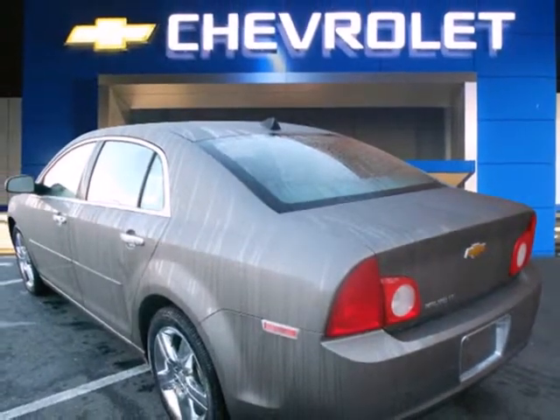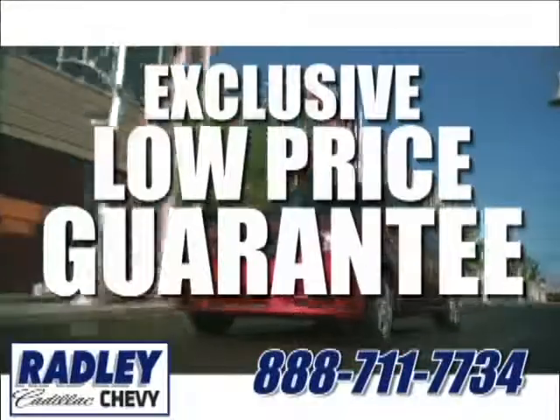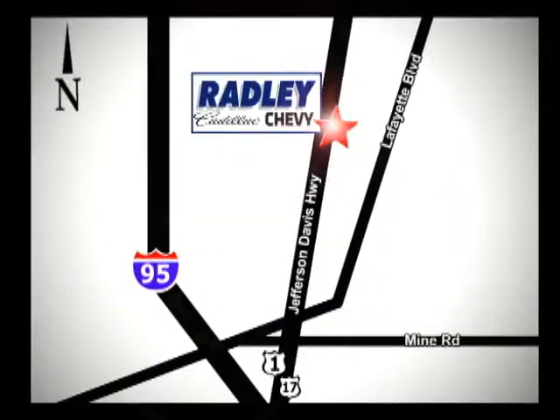See for yourself in this sedan today. We have a huge selection, exceptional customer service, and the exclusive low-price guarantee. Conveniently located at 3670 Jefferson Davis Highway in Fredericksburg — Radley Cadillac Chevrolet.